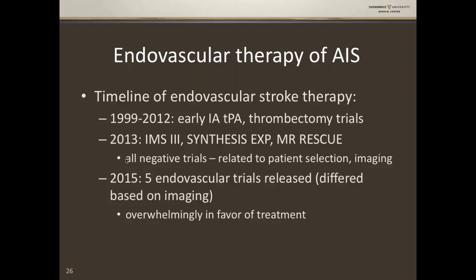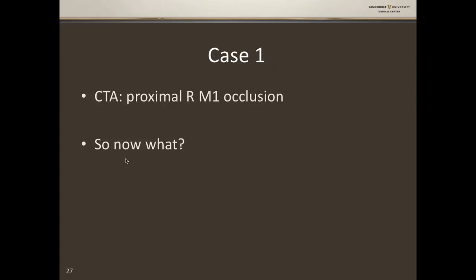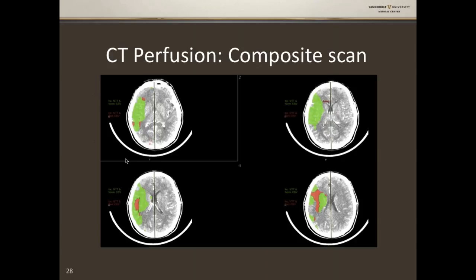Do we send the patient for intervention? Here we do something called CT perfusion, which gives more information on what's going on. Is this all infarct — the ship has sailed — or is there ischemic brain we can rescue with intervention? We get a composite scan with green and red, made to be easily interpretable even at 3 AM.